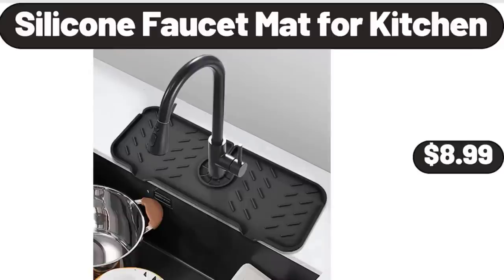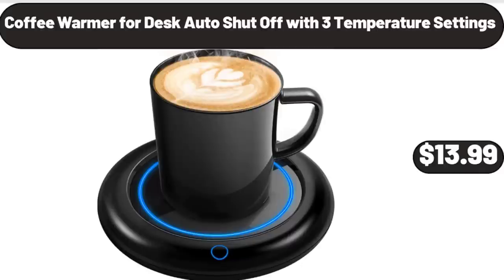Silicone Faucet Mat for Kitchen, $8.99. Please don't forget to subscribe to my channel — thank you very much for everything. Coffee Warmer for Desk, Auto Shut Off with 3 Temperature Settings, $13.99.